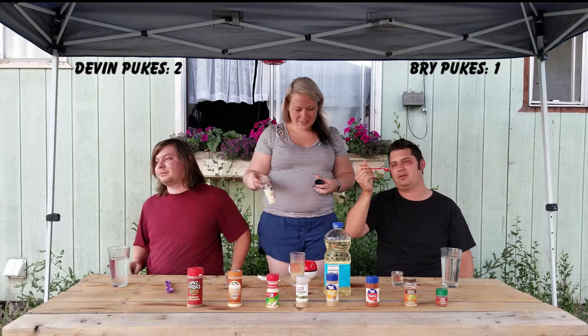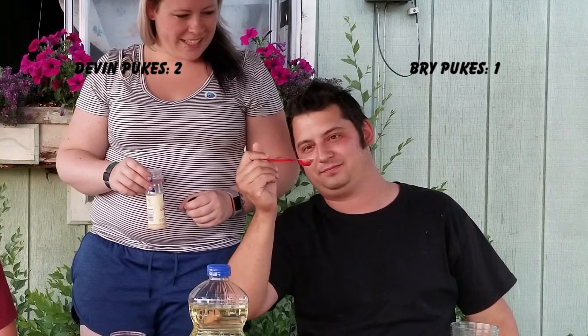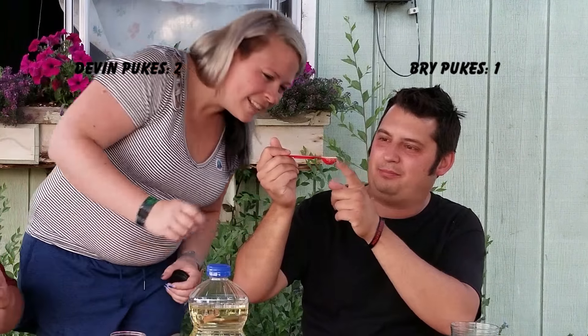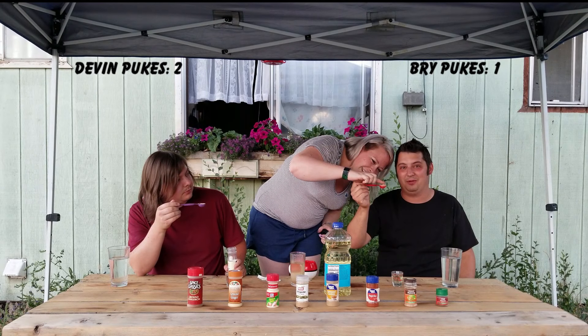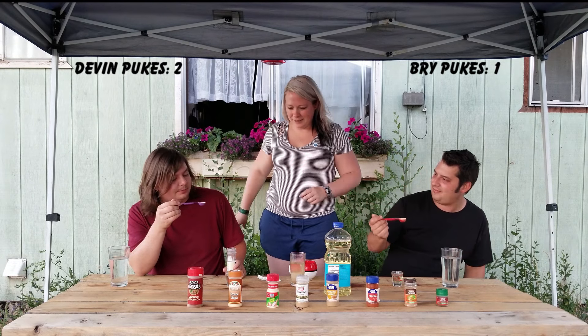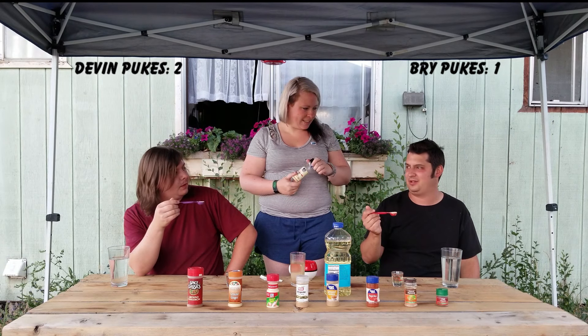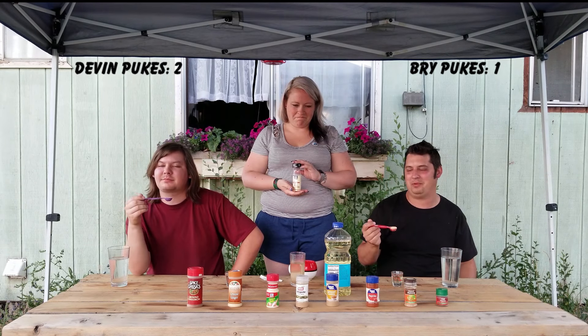I still feel like death, but check this out — there is garlic powder literally jumping out of the spoon. I can see it — it looks weird. It's almost like there's static electricity on the spoon and it's jumping out. Now it's sticking. If you know what's going on please comment below — somebody tell us why that's happening. Mine's not doing it. Maybe it literally is static electricity — shocking, huh?